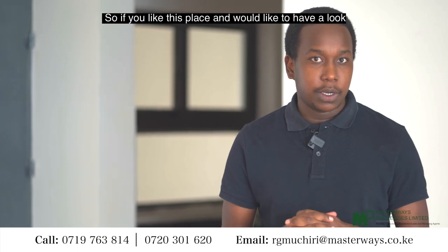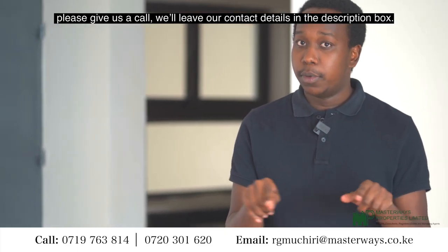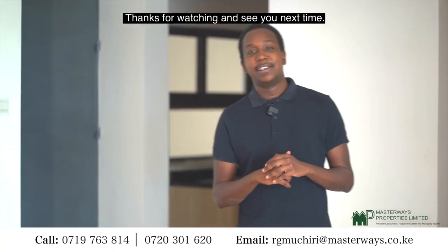If you like this place and would like to have a look, please give us a call. We'll leave our contact details in the description box and our team will be happy to show you around. Thanks for watching, see you next time.